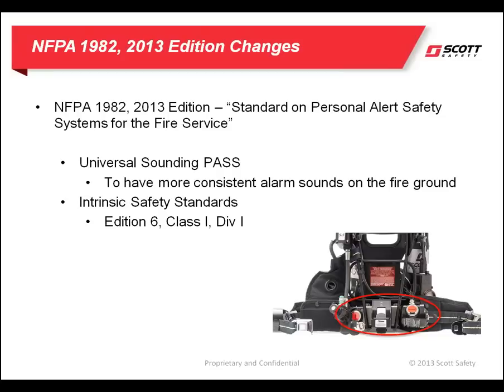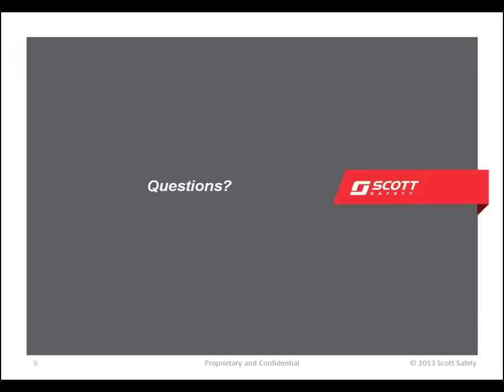The 1982 standard now requires a universal PASS sound. This means that all PASS sounds on the fire ground will be similar regardless of the brand of SCBA in use. They are using the 6th edition of the UL 913 standard for intrinsic safety.